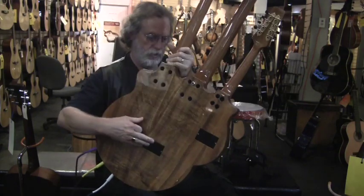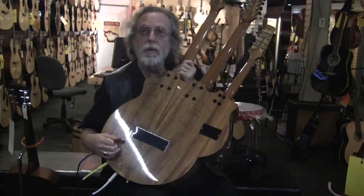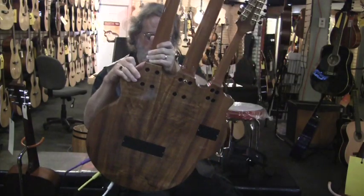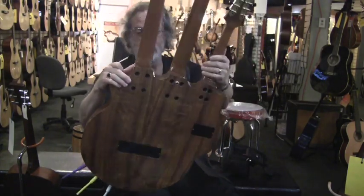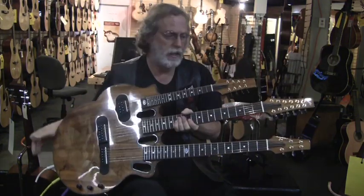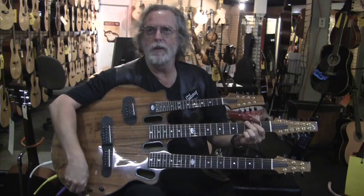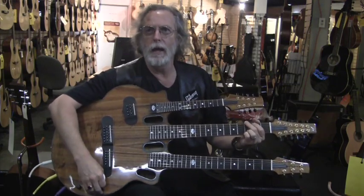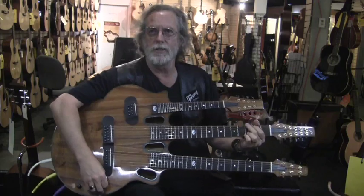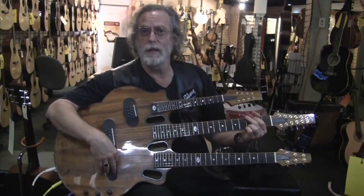We have some cavities here so we can get in to work on the electronics. Do you know what kind of pickups this is using? I'm going to go out on a limb and say Piezos. I don't know whose — there's even a good case to be made that everybody uses the same guy, some garage in Nebraska who's building Piezos for everybody, because it's just a strip of Piezo magnetic material.